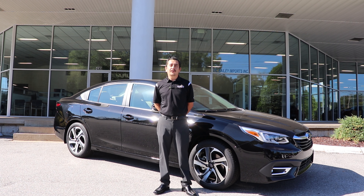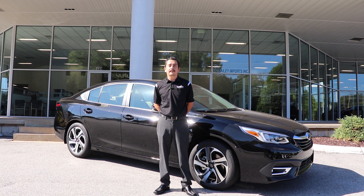Hey guys, this is Renato with McBailey Subaru, and today we're gonna go over what comes standard on a 2020 Legacy Limited.